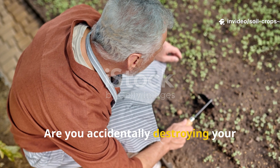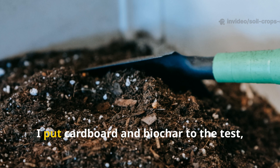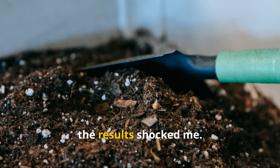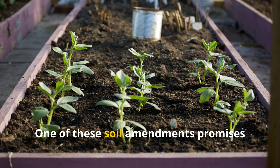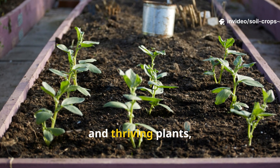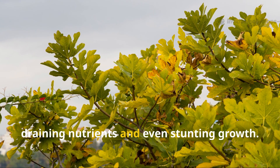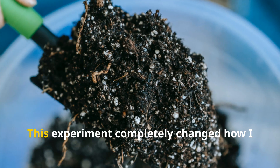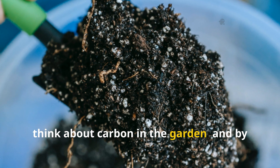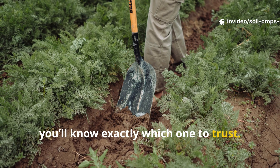Are you accidentally destroying your garden while trying to improve it? For six months I put cardboard and biochar to the test, and honestly the results shocked me. One of these soil amendments promises long-term fertility, resilience, and thriving plants, while the other could be silently draining nutrients and even stunting growth. This experiment completely changed how I think about carbon in the garden, and by the end of this video you'll know exactly which one to trust.